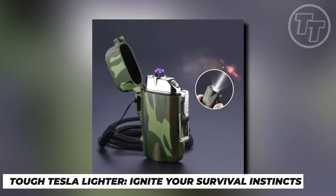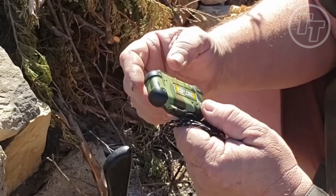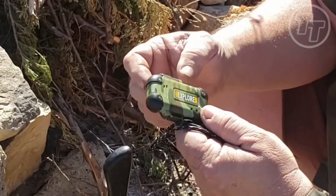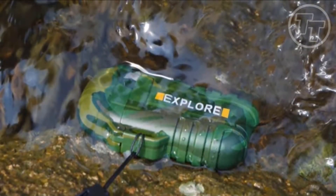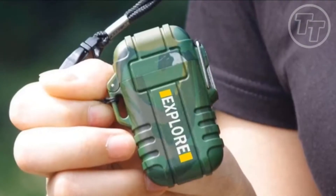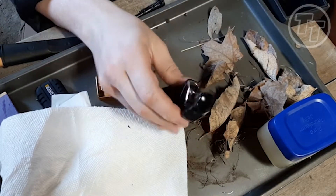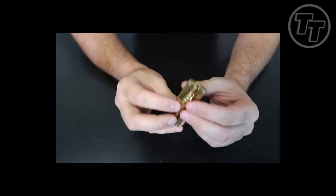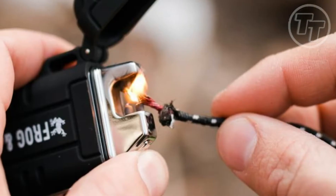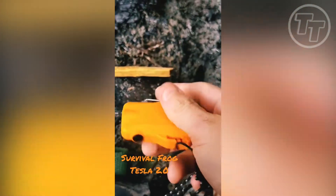Number 5: Tough Tesla Lighter — Ignite Your Survival Instincts. In the wilderness, fire can mean the difference between life and death, but traditional lighters can fail when you need them most. Enter the Tough Tesla Lighter, a game-changer in survival gadgets. This electric wonder is waterproof, windproof, and stormproof, ensuring you can light a fire even in the harshest conditions. Its dual arching electric currents create heat, not flame, making it immune to gusty winds. For just $29.97, it's your ticket to a reliable flame in the wild.